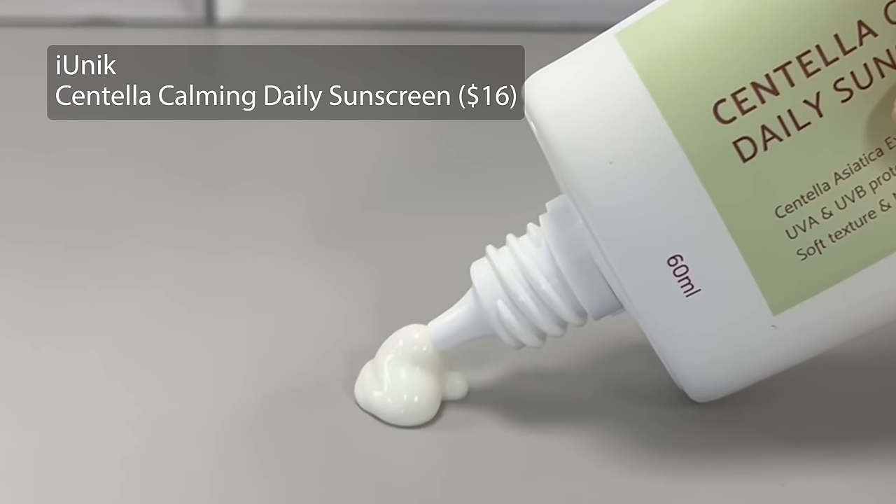And then finally, the last one I have been using recently and really enjoying — I kind of wish I had started using it earlier — the iUnique Centella Calming Daily Sunscreen. iUnique is featured three times in this video, but it is truly one of my favorite Korean skincare brands. This one has a 49% concentration of centella asiatica extract, which is great for compensating for any redness or irritation from sun exposure. It has zero white cast, feels very similar to a moisturizer, and on some days I've just skipped a moisturizer and put this on alone.